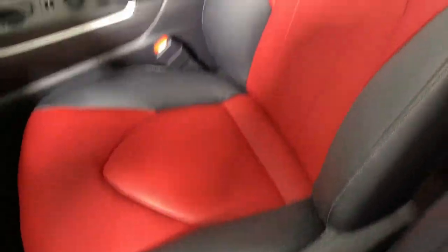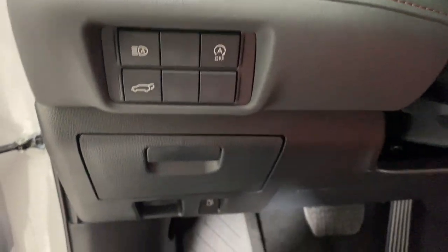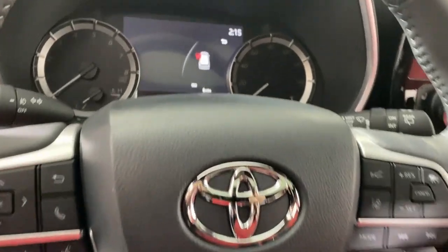These are just some of the great options this vehicle comes with: moonroof, keyless entry, fog lamps, power passenger seat, heated mirrors, backup camera, power lift gate, satellite radio, dual-zone AC, alarm.